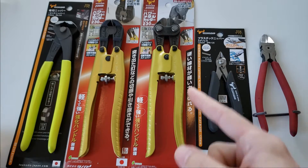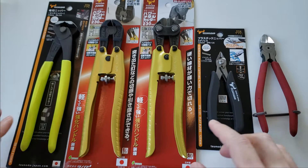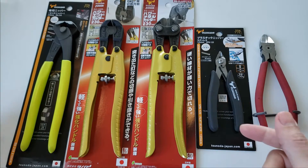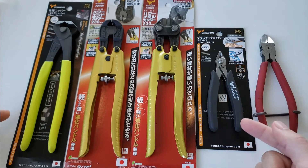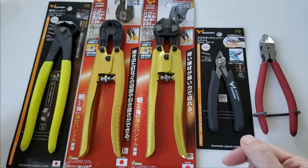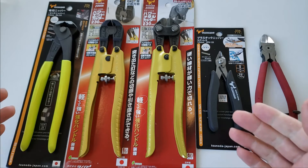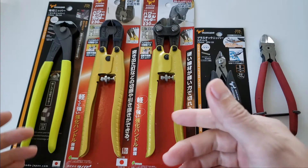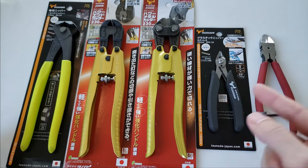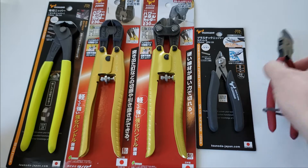Today's video is related to the tool haul video I did a couple weeks back. I'm going to be showcasing four pliers from the brand Tsunoda. In that video I mentioned it was my first time buying Tsunoda pliers, but then I realized I actually had Tsunoda pliers already — they just weren't branded Tsunoda.